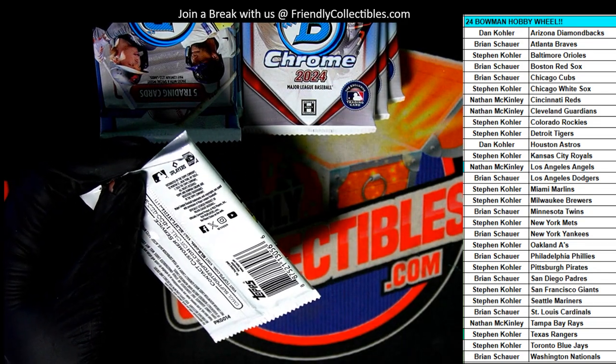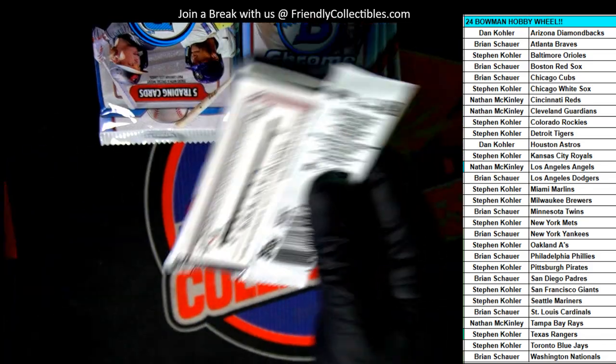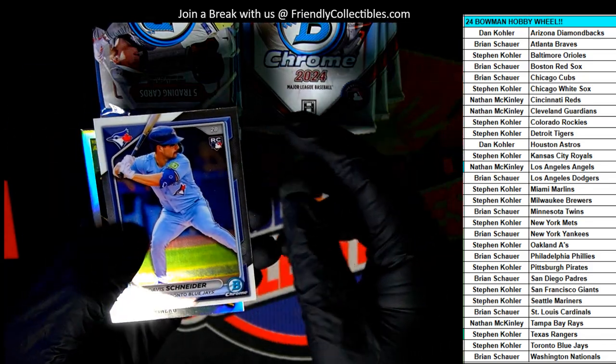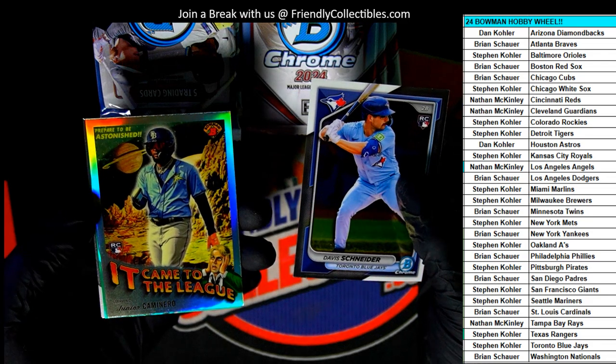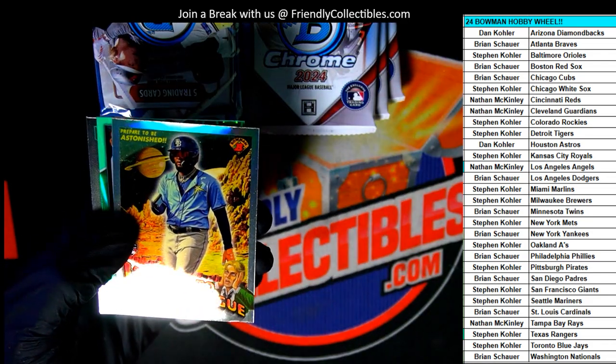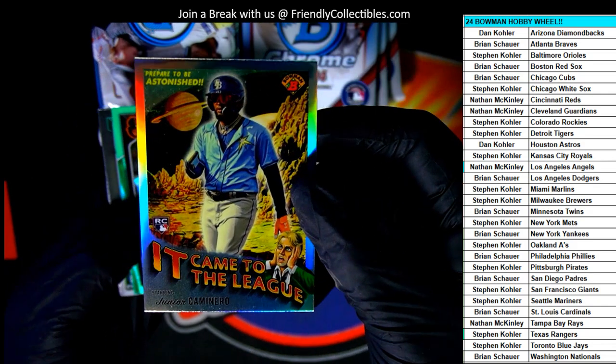Good luck everybody in some Bowman Chrome baseball. Let's see what we can find this time around in Bowman Chrome. We're starting off — look at this — the Rays. It came to the league, nice.